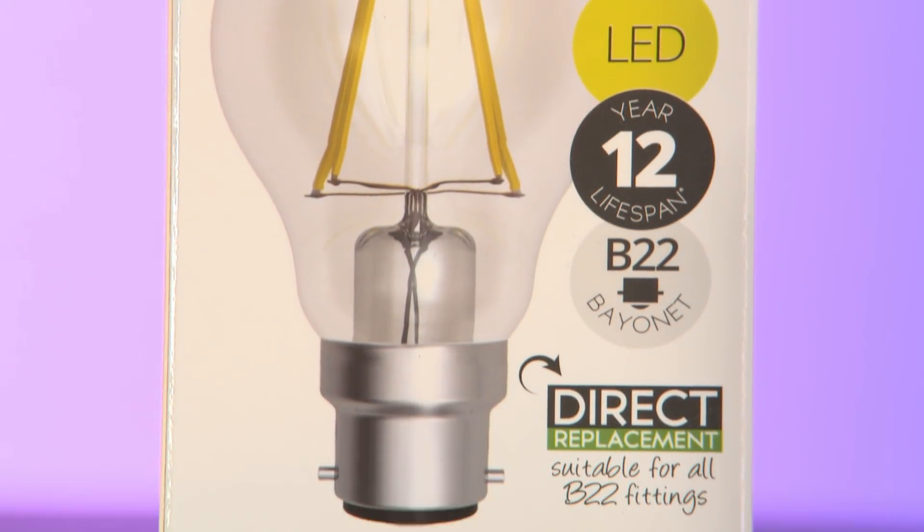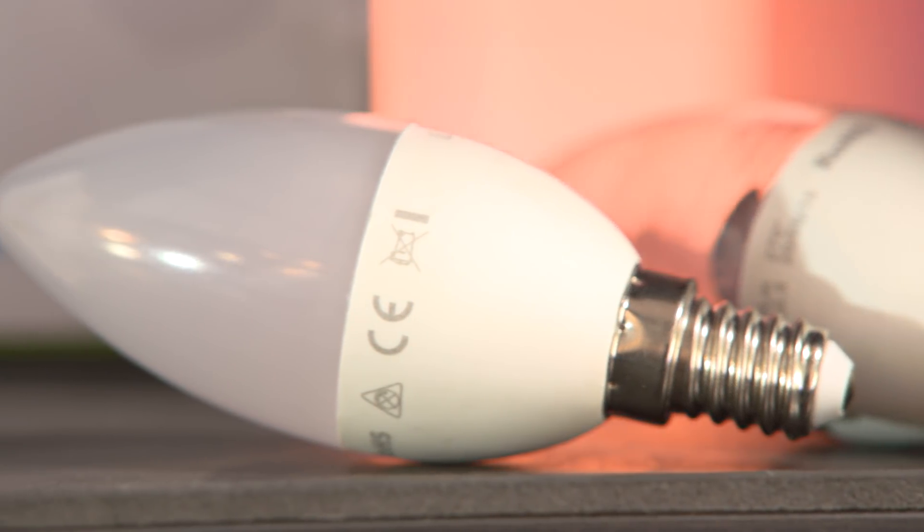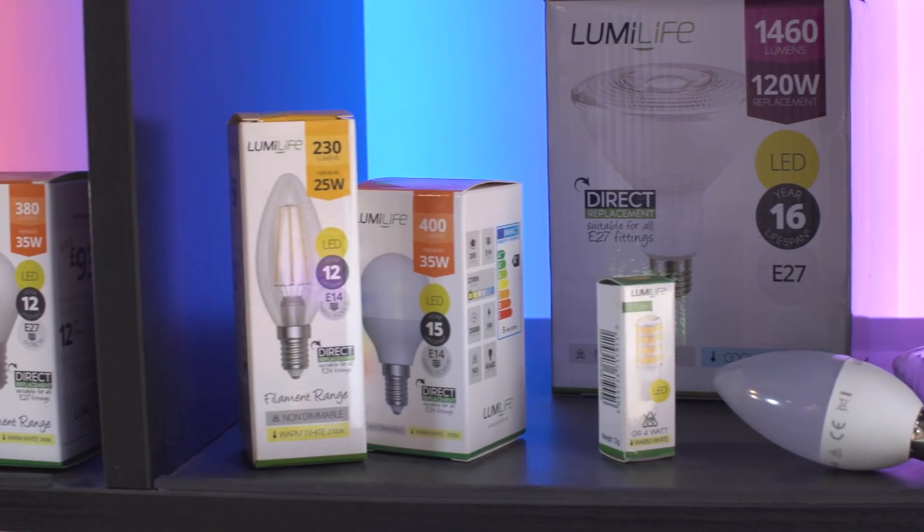To shake businesses from their apathy — to enlighten them, as it were — LED Hut has evolved to become a one-stop shop: supplying, surveying, designing and installing a customer's lighting solutions.